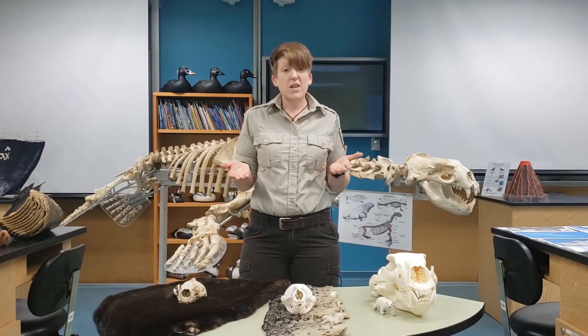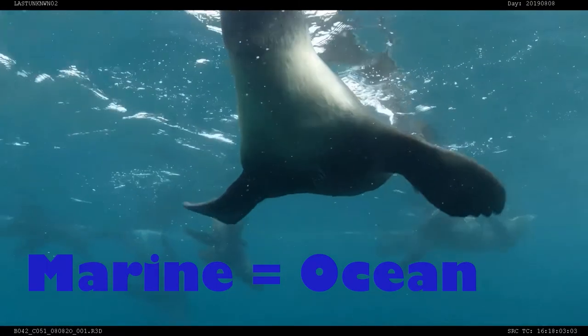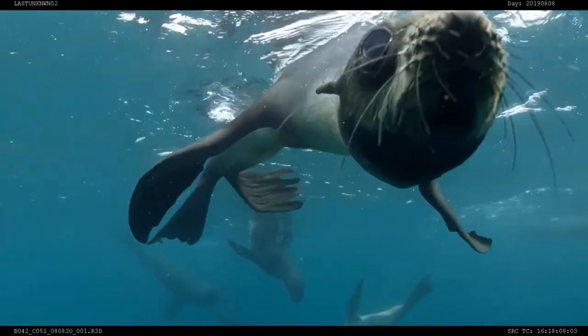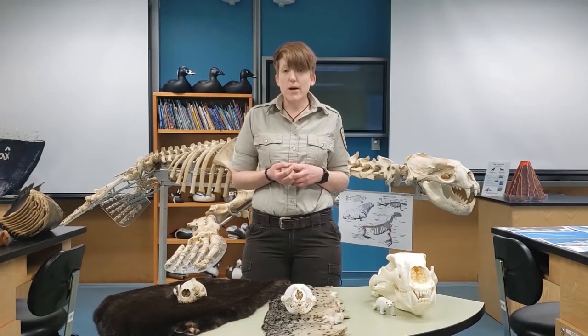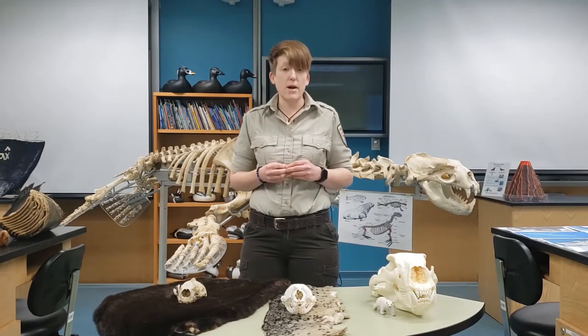However, the fact that they are marine means that their home is the ocean, and they're specially adapted for living in ocean waters. Today I wanted to talk about some of the marine mammals that are actually found here in Alaska Maritime Refuge.